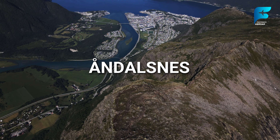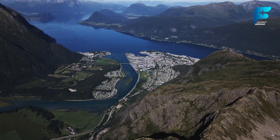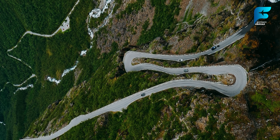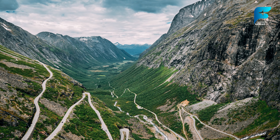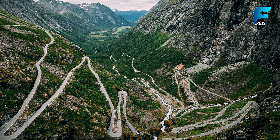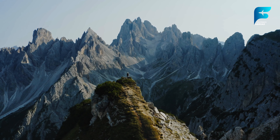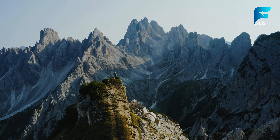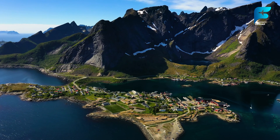Åndalsnes is often referred to as the mountaineering capital of Norway. Nestled between towering mountains and the Romsdalsfjord, this small town is a hub for outdoor activities. Visitors come here to explore the nearby peaks, including Romsdalshorn and Trollveggen — Trollwall — Europe's highest vertical rock face, which is a popular destination for climbers from around the world. For those less inclined to climb, the Romsdalseggen ridge hike offers one of Norway's most stunning day hikes, with sweeping views of the fjords and valleys below. The town itself is small but welcoming, with charming cafes and shops, making it the perfect base for exploring the surrounding natural beauty.